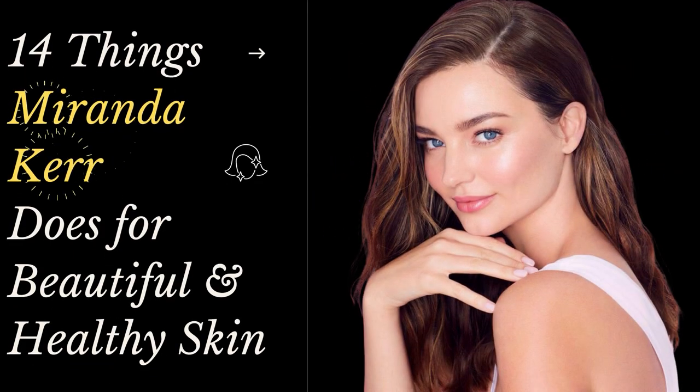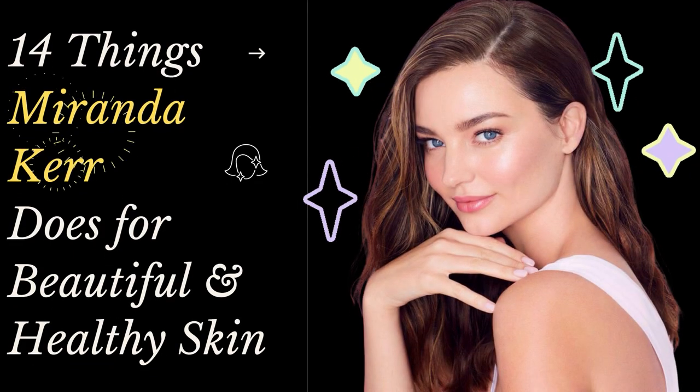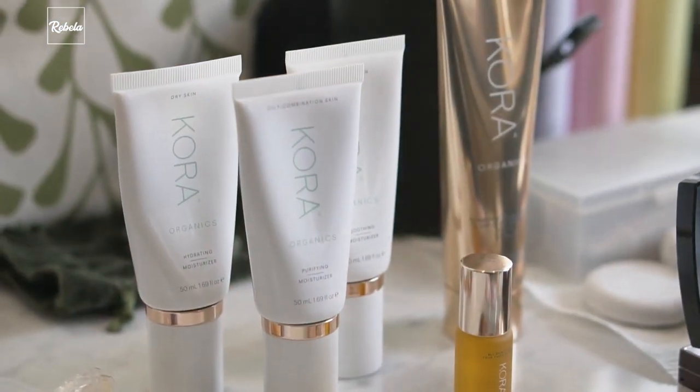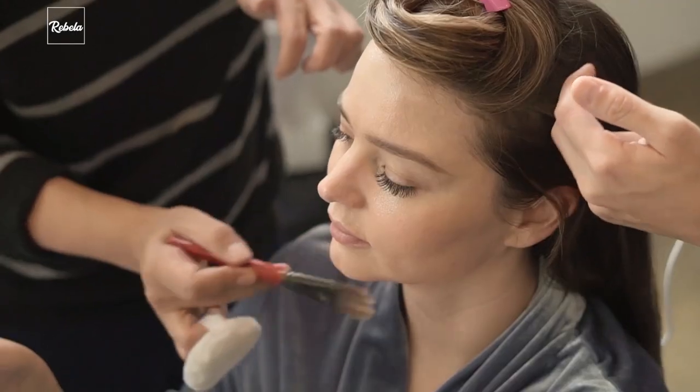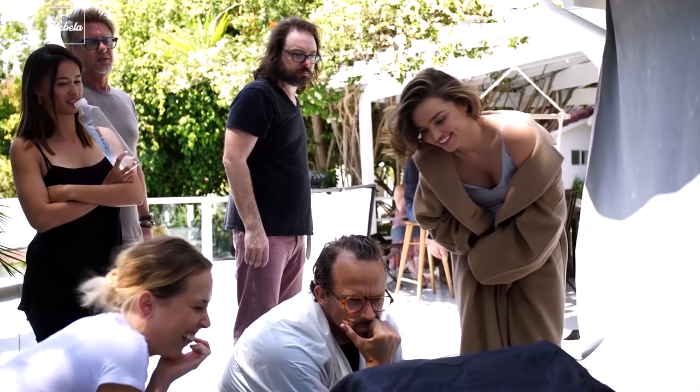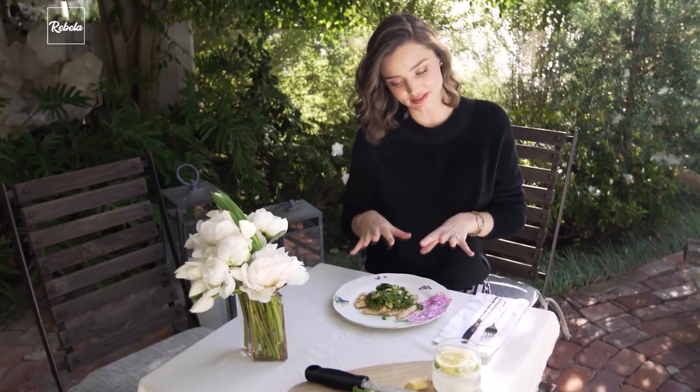14 Things Miranda Kerr Does for Beautiful and Healthy Skin. Raise your hand if you'd love to have the same glowing, healthy skin that Miranda Kerr has. Her extensive morning and nighttime routines show that she takes her skincare very seriously indeed. So it came as no surprise when the supermodel launched Cora Organics, her own range of organic beauty products. Here is a list of the top 14 things Miranda Kerr does for beautiful and healthy skin.